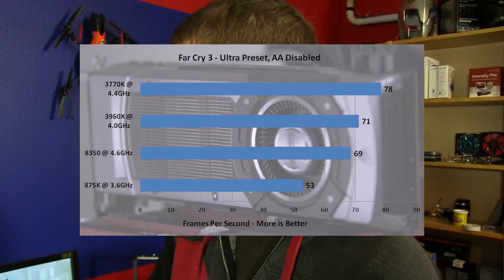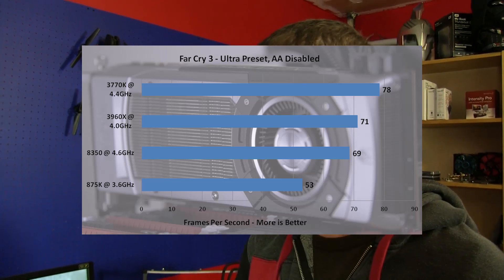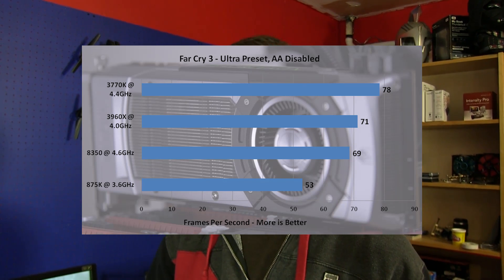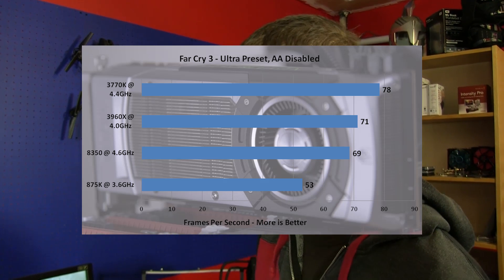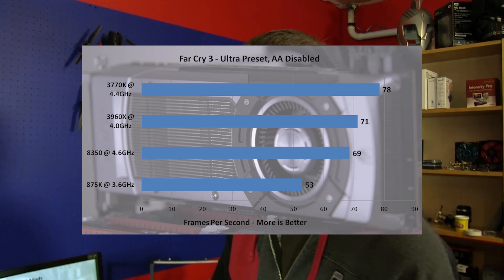Moving along to Far Cry 3 — Far Cry 3 seems to really benefit from single-threaded performance. So the 3770K at 4.4 GHz cleans up here, beating out the 3960X, the 8350, and the significantly older 875K, which is starting to really show its age in terms of gaming performance in this particular game.